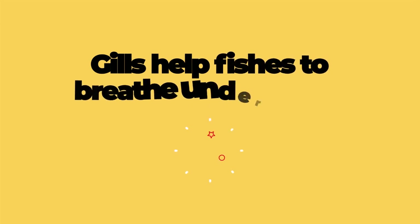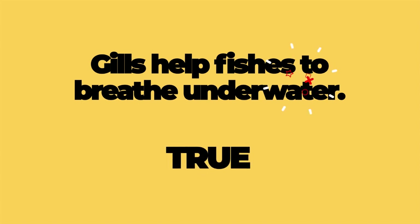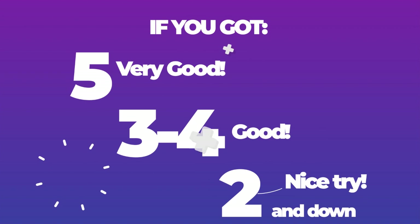Number four: Sea turtles have hard shells that protect them from their enemies. The answer is true. Number five: Gills help fishes to breathe underwater. The answer is true. How many correct answers did you get? If you got five, very good. Three or four, good. Two and below, study more.